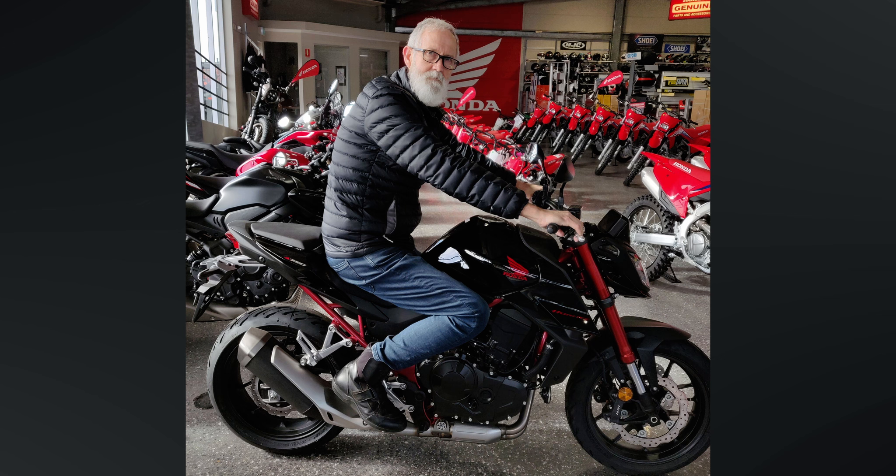I have heard other reviewers saying there's not a lot of room to move around on the seat on the Hornet, but I'm wondering if their waistline may be a little bit more generous than mine — and I'm not trying to be derogatory or anything there. I just found that with my body shape and my weight, there was plenty of room to sit on the bike. I felt the reach to the bars was really good and the whole bike felt very comfortable — it's a bike I could see myself riding at my height with no problems at all.